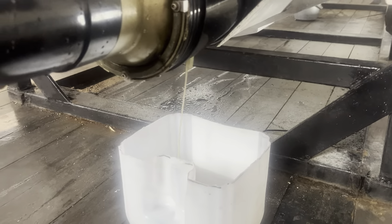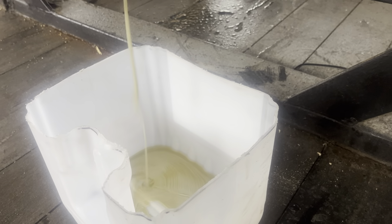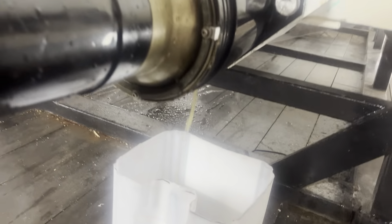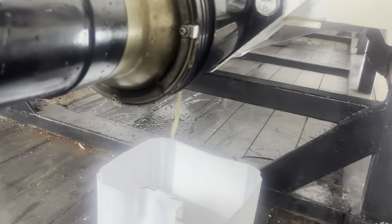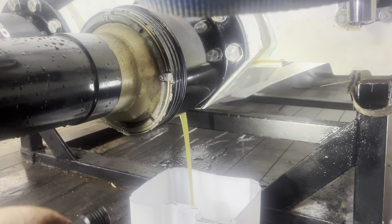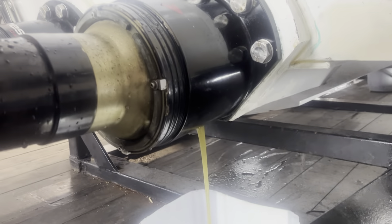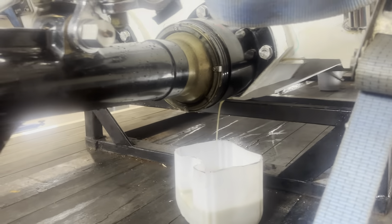We're draining the oil out of the starboard Arneson. Unfortunately there's a leak — water can leak past the seal on the sphere, so we have to change it every time. The oil's starting to get cleaner but is still fairly milky. Oh well, part of racing.